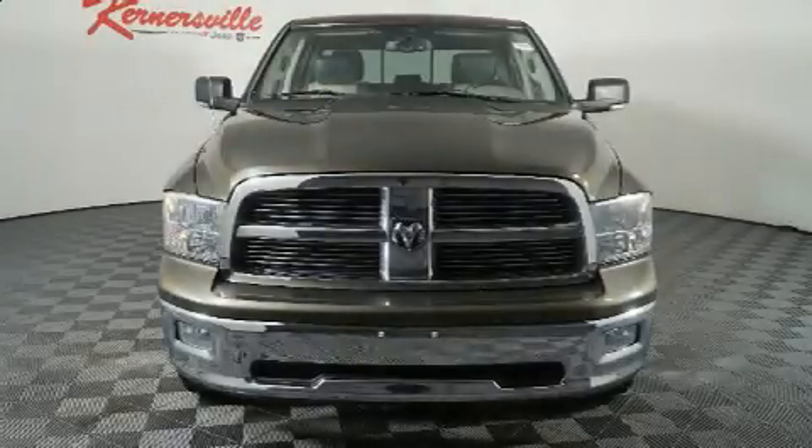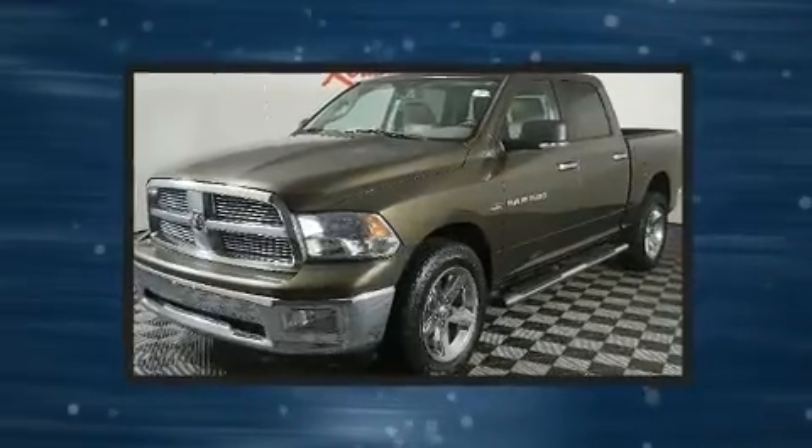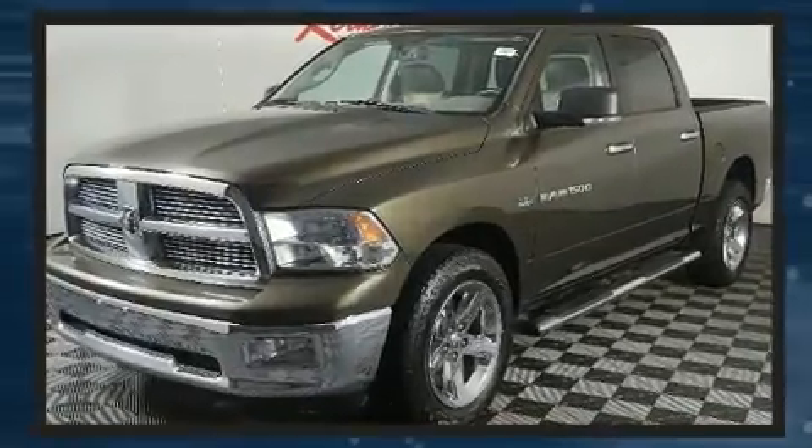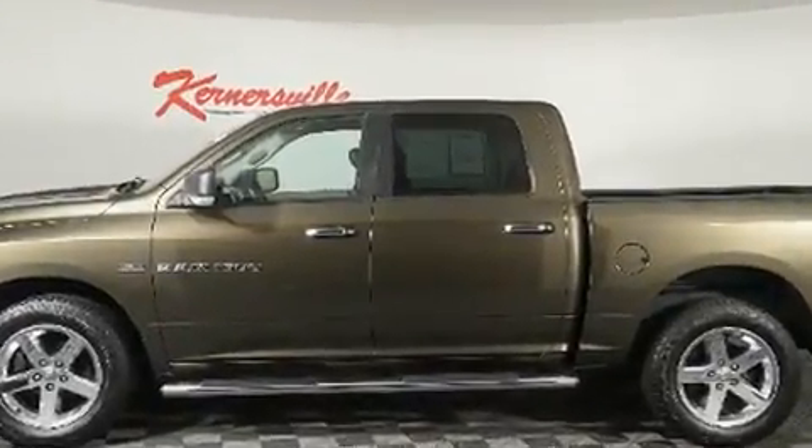You can expect a lot from the 2012 Ram 1500. Smooth gear shifts are achieved thanks to the powerful eight-cylinder engine, and for added security, dynamic stability control supplements the drivetrain. Four-wheel drive allows you to go places you've only imagined.